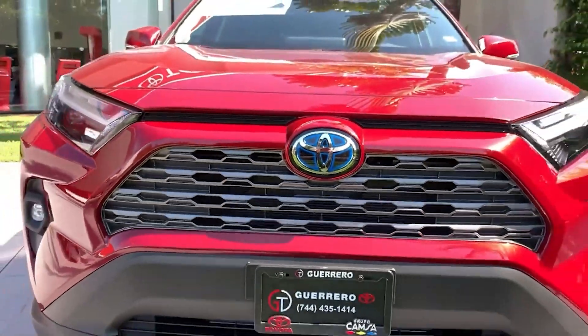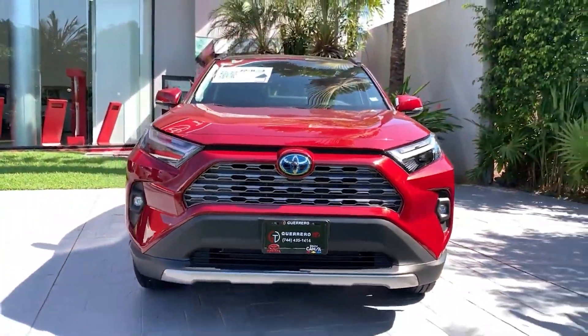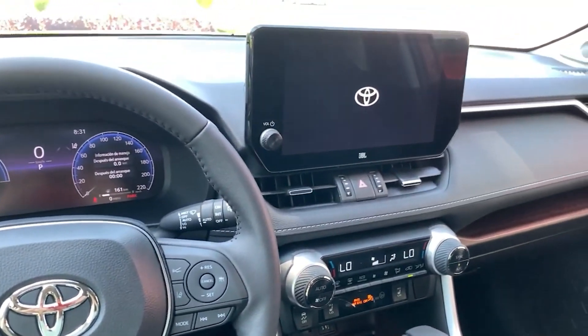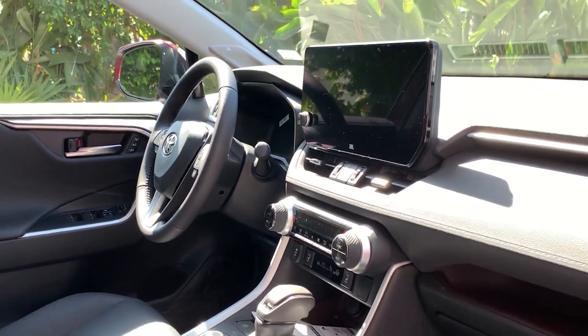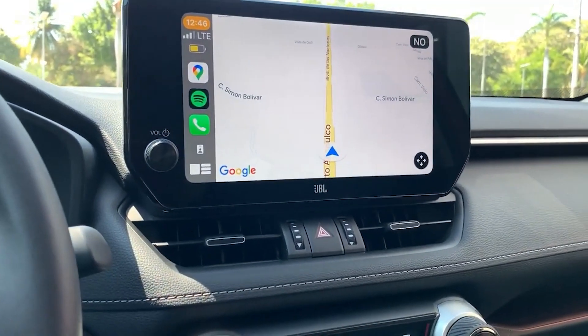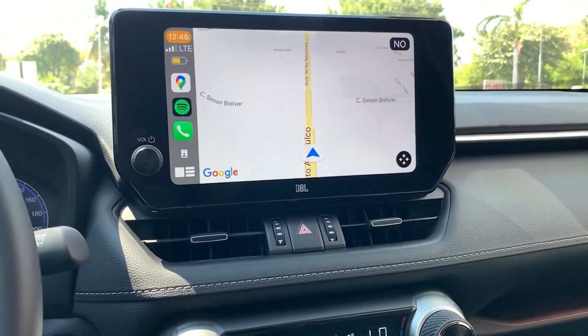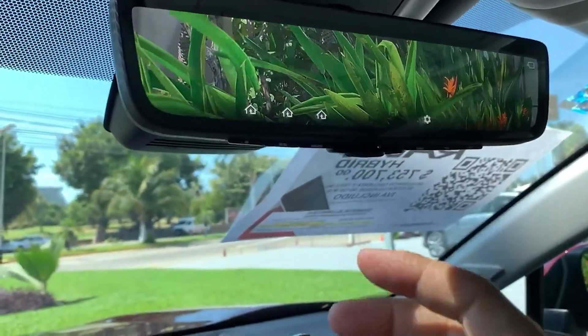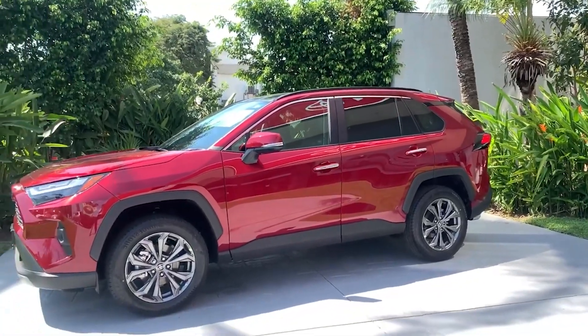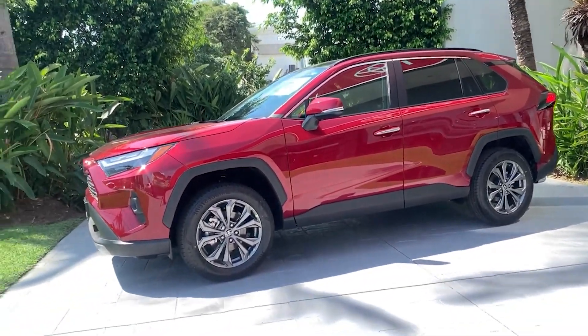Number 6: Convenience Features. The RAV4 Hybrid 2023 has various convenient features to make your driving experience more comfortable and enjoyable. The car has an 8-inch touchscreen display that supports Apple CarPlay, allowing you to connect your smartphone and access your favorite apps. The Amazon Alexa integration lets you control your smart home devices from the car. Other features like the panoramic sunroof and the heated and ventilated front seats add to the luxurious feel of the car.